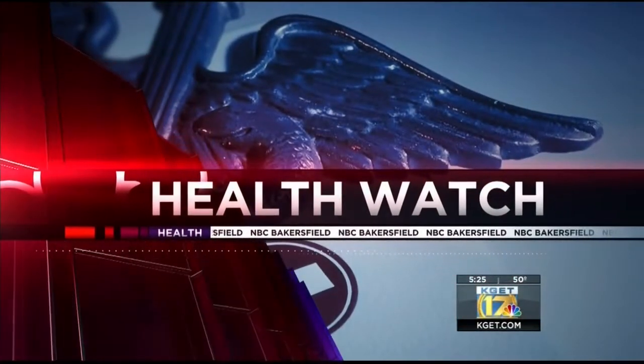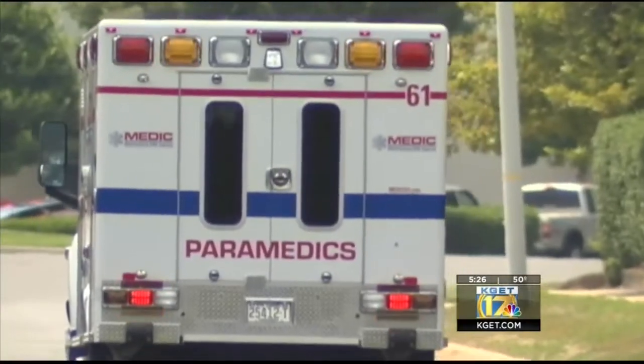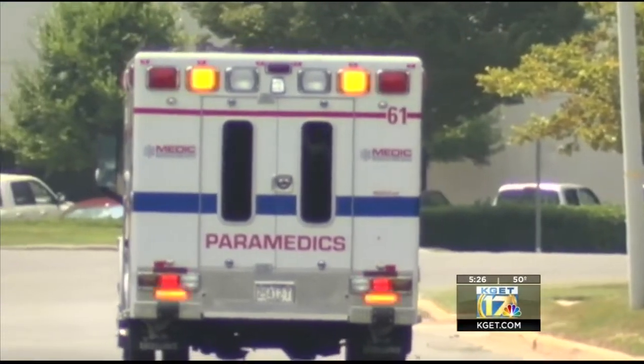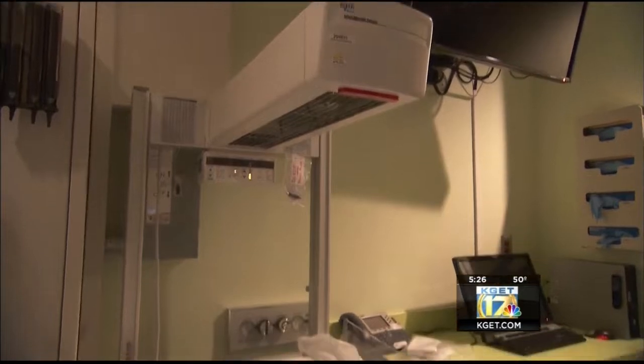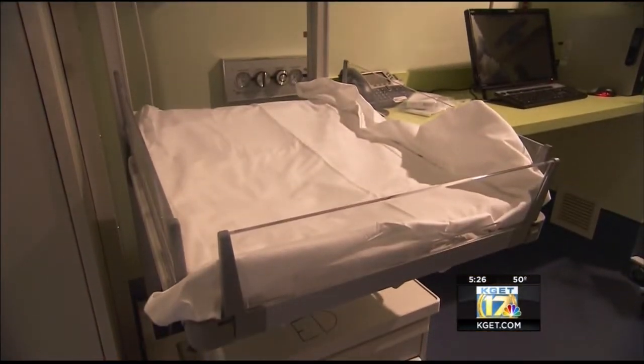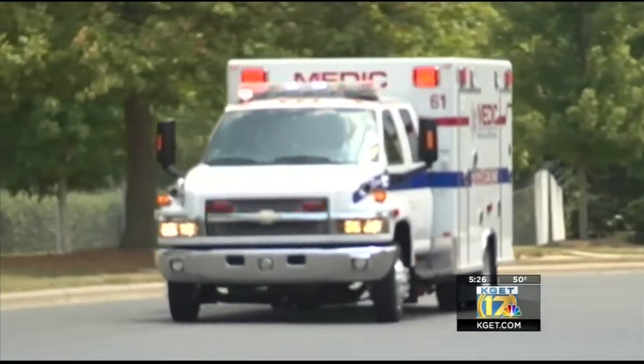We are back now with your 17 Health Watch. Fewer children are dying as a result of choking, according to a recent study from Wayne State University. Researchers studied 50 years of national data and found there were nearly 21,000 object-related choking deaths in children under the age of 17. 719 kids died in 1968, but that dropped dramatically to 184 in 2017. Scientists say while a number of laws and regulations were adopted during that time, they can't determine their effect on the decline.